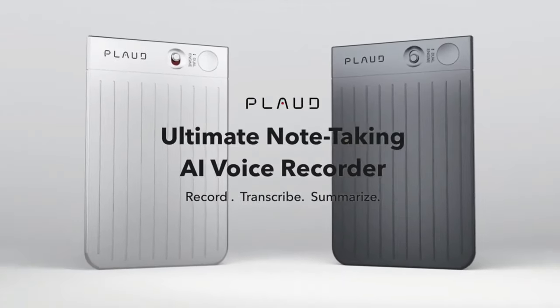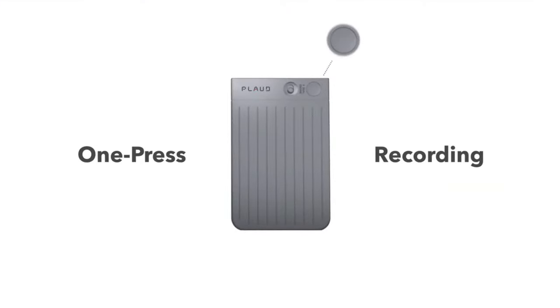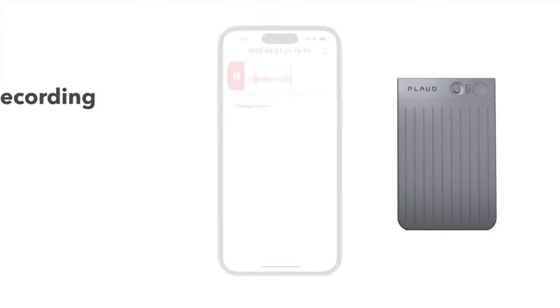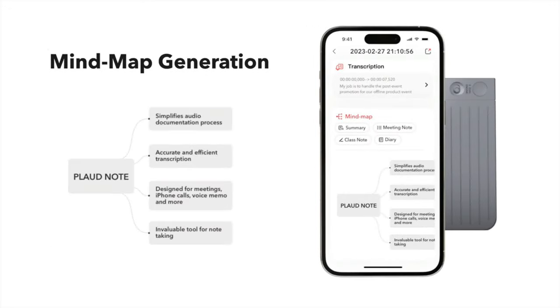Introducing FlogNote, a ChatGPT-empowered AI voice recorder for note-taking. FlogNote is a revolutionary device that easily records meetings, iPhone calls, and beyond. It instantly transcribes recordings into time-coded text, and even summarizes your transcription and makes mind maps for you in no time.